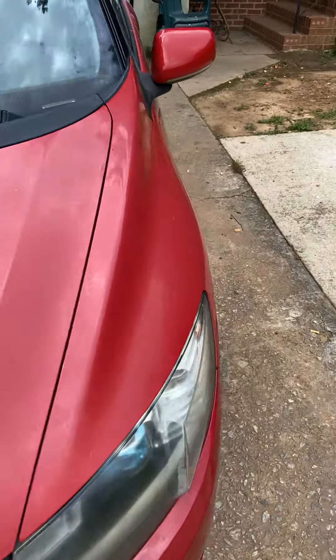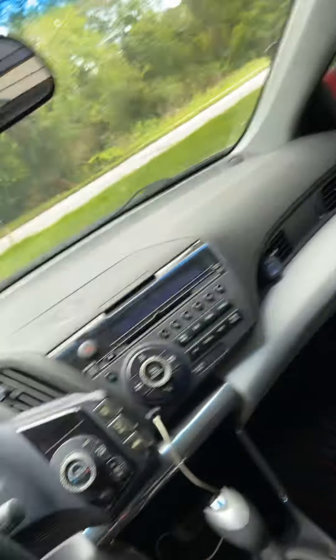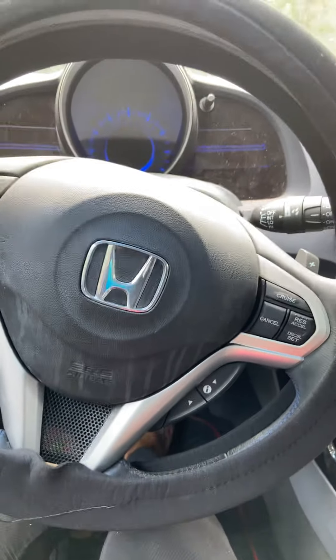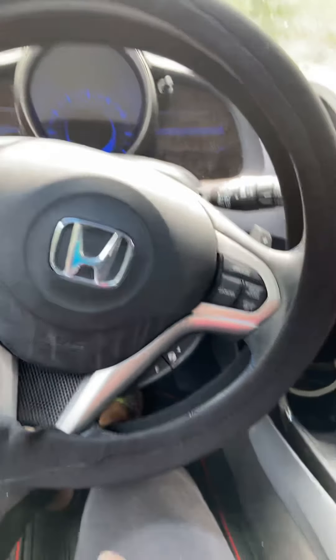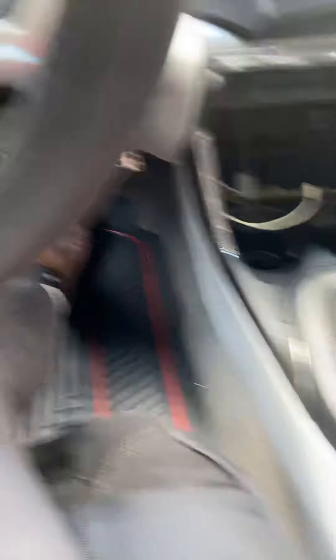Then we're going to get in and show you the inside of the car. Here is the black steering wheel cover. There's the floor mats.